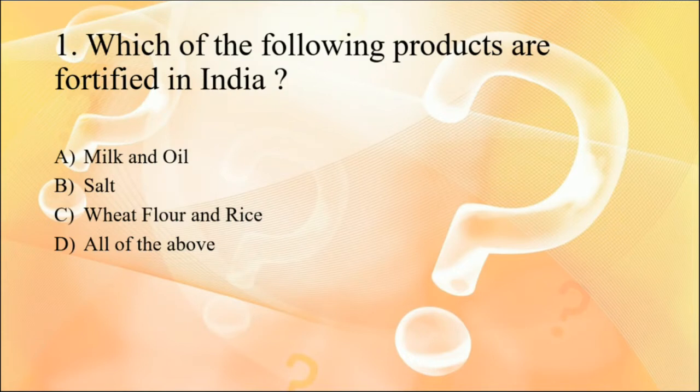Question one: which of the following products are fortified in India? The options are milk and oil, salt, meat, flour and rice, or all of the above. Fortification is the process in which some nutrients are added into food that are naturally absent or may have been destroyed during processing. In India, all of these products are being fortified.